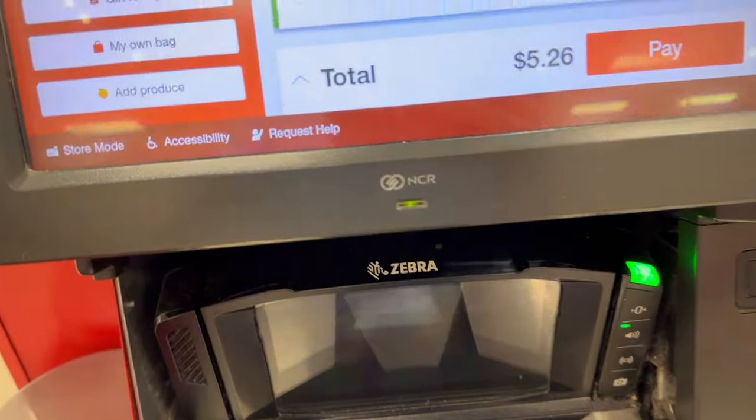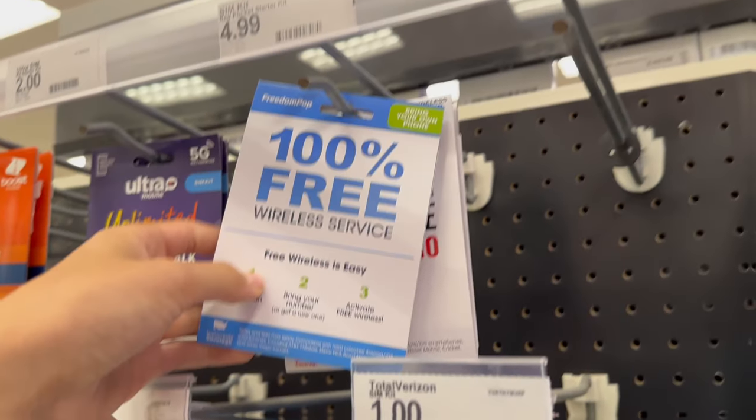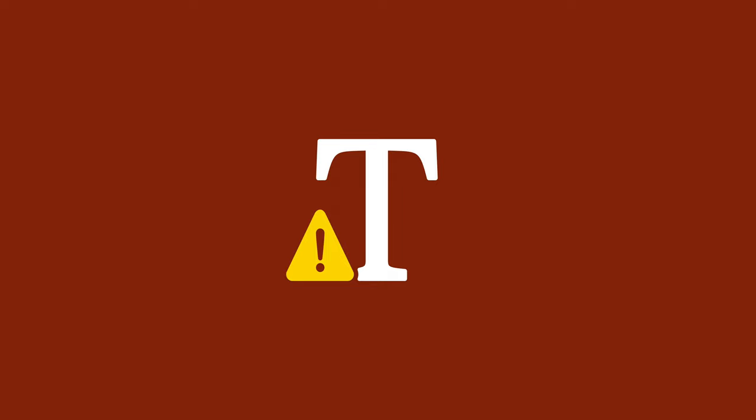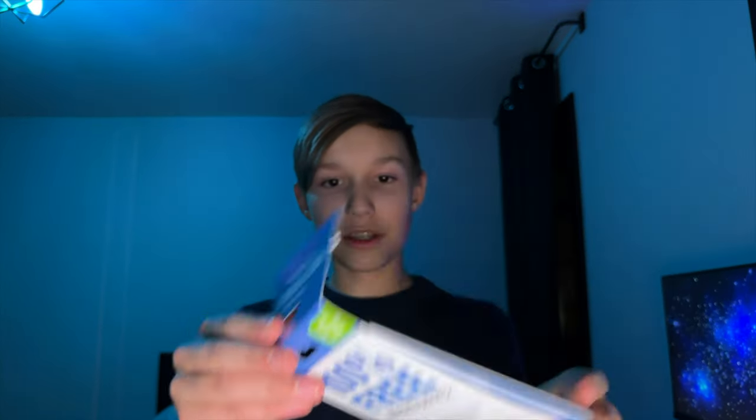So I bought it for the grand total of $5.26, so you don't have to. And that's kind of where the shadiness starts. This package clearly says 100% free wireless service on it, but I just paid $5.26 for it. I get it, this costs money to make, the packaging is very elaborate and detailed, but that doesn't make it completely free. However, if the service is free, I could definitely look past a little $5 purchase. So let's see what the deal is and try to activate my new Freedom Pop service.